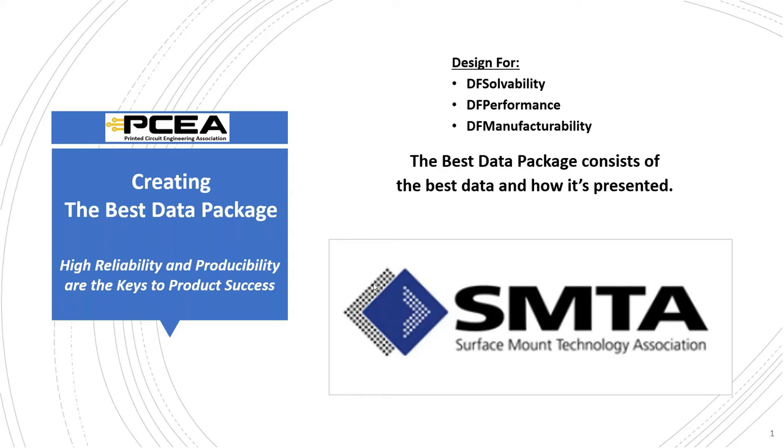Before we start, please consider the copyright statement: applicable copyright laws protect all presentation materials, and any unauthorized use, duplication, or distribution is strictly prohibited. Please feel free to submit your questions at any time via the webinar interface, and we will address them at the end of the presentation. Also note that these gentlemen will be hosting another PCEA-SMTA webinar, and both Stephen and Mike will be presenting at SMTA International this year.